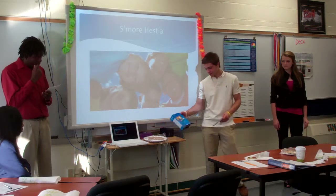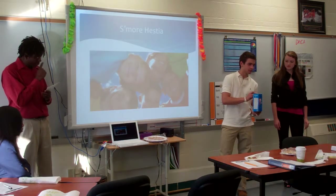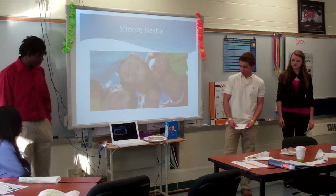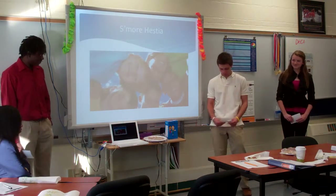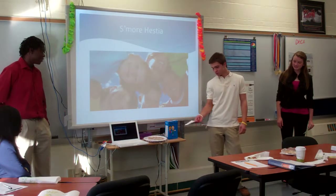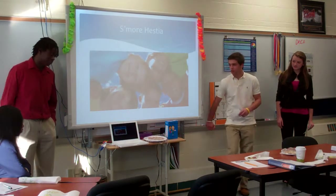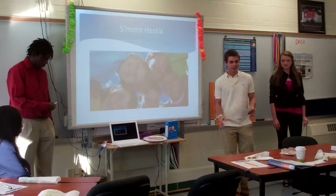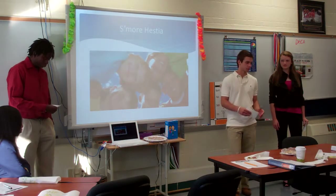In addition to our packaging labeling, you all can see it demonstrates some kids holding hands, really happy with our product, and it just puts a smile on your face. Labeling: S'more Hestia. Hestia is actually one of the Greek goddesses for food and baking and things like that mixed together, so we thought it was a perfect fit.